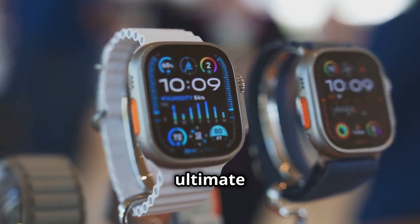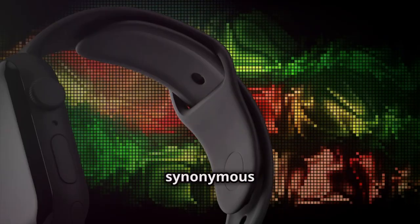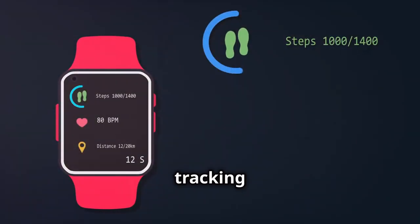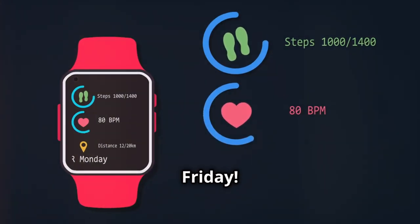Meet your ultimate fitness companion — the Apple Watch Ultra 3. Packed with features to track your health and fitness goals, the latest model features advanced health sensors and new workout tracking to help you crush your fitness goals. A must-have gadget for Black Friday.